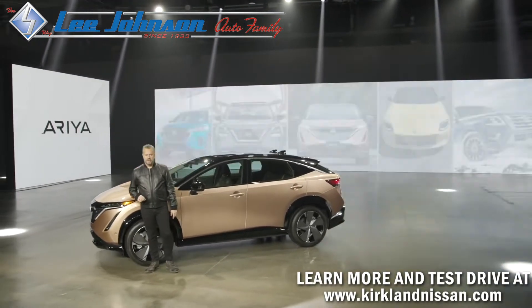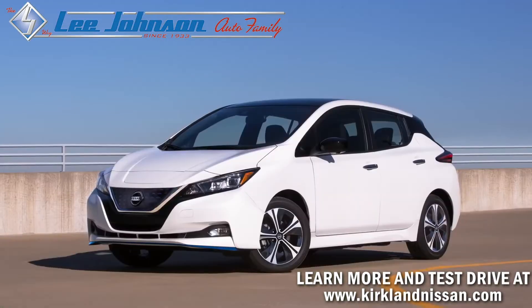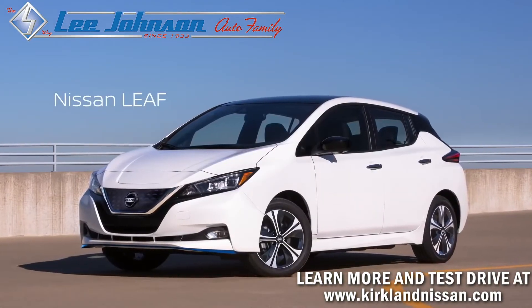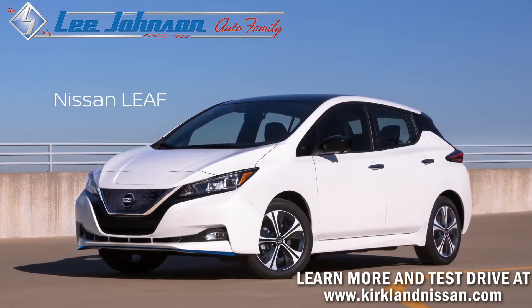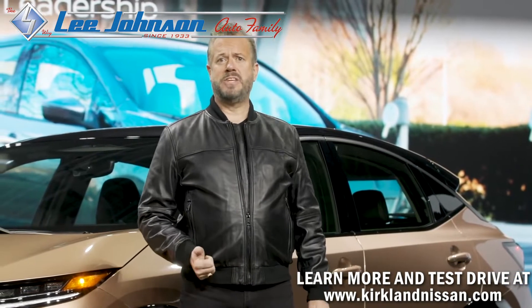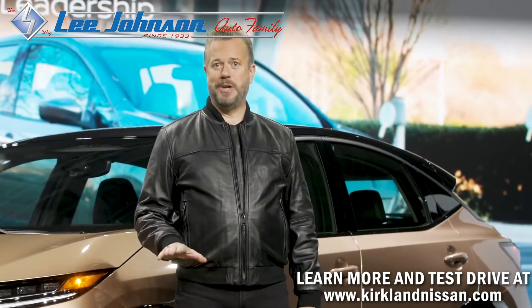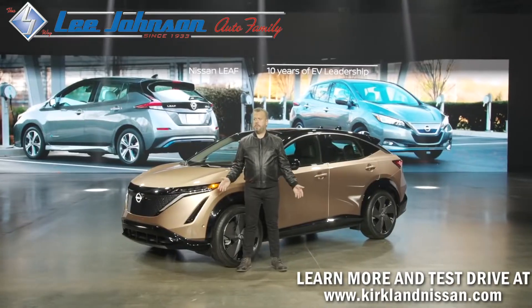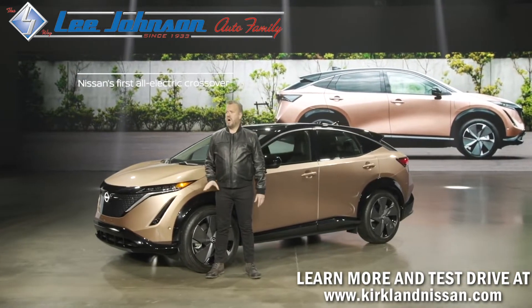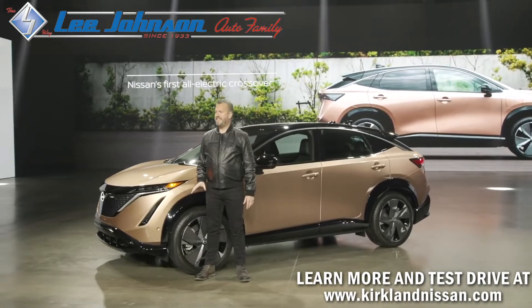Nissan has long been an innovator in electric vehicle technology, introducing the Nissan LEAF, the world's first mass-production EV more than 10 years ago. Now, Ariya leverages Nissan's years of EV experience to deliver the best of Nissan's design, technology, and performance. As the company's first all-electric crossover, Ariya is Nissan's ultimate expression of style and technology.